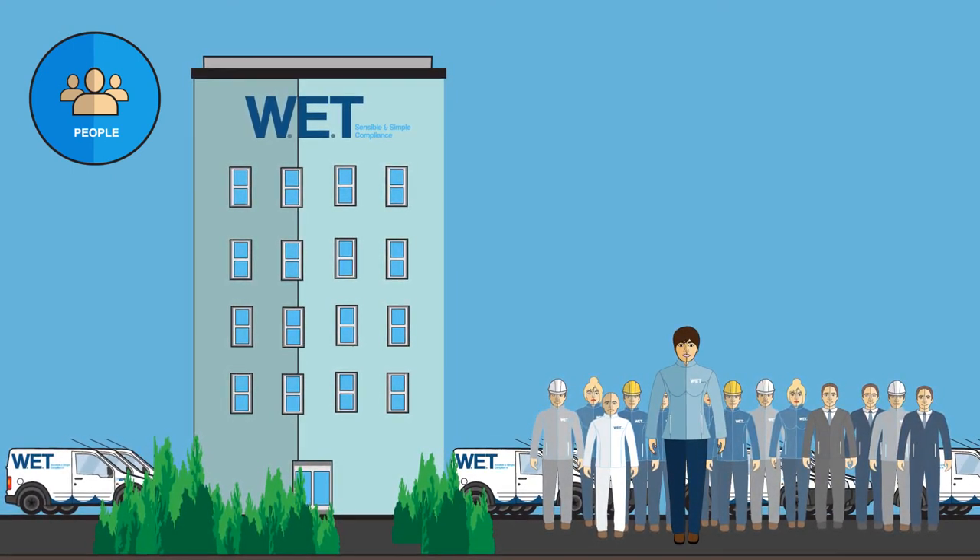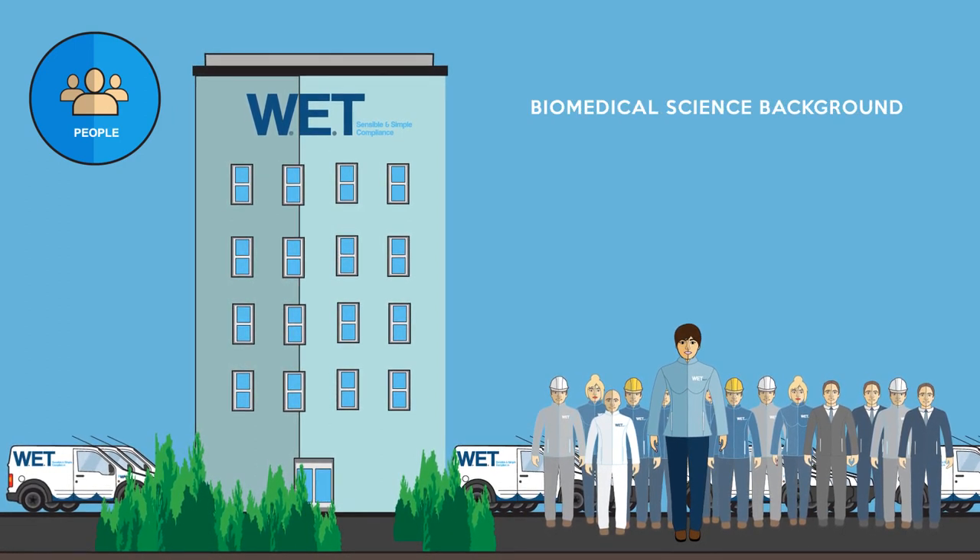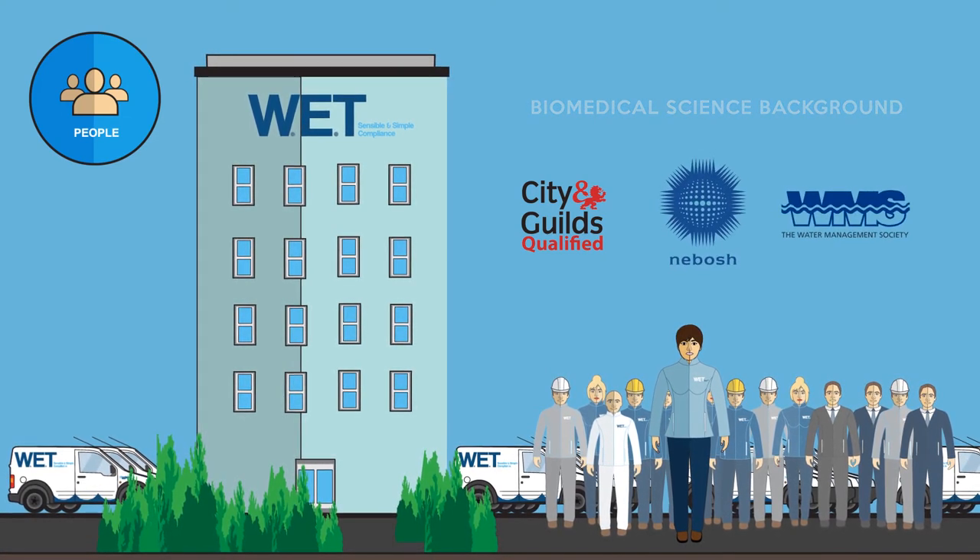The company's compliance manager, for example, has a biomedical science background, is qualified by City and Guilds, trained by NIBOSH, and is a member of the Water Management Society.